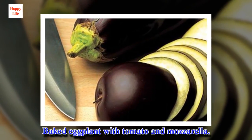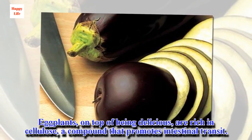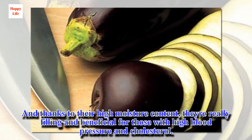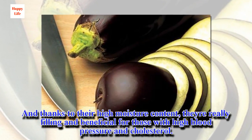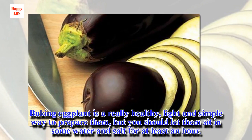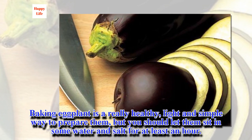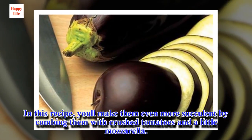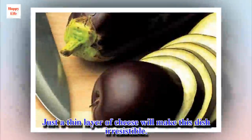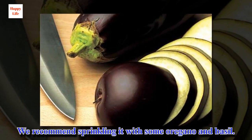Baked eggplant with tomato and mozzarella. Eggplants, on top of being delicious, are rich in cellulose, a compound that promotes intestinal transit. And thanks to their high moisture content, they're really filling and beneficial for those with high blood pressure and cholesterol. Baking eggplant is a really healthy, light and simple way to prepare them, but you should let them sit in some water and salt for at least an hour. In this recipe, you'll make them even more succulent by combining them with crushed tomatoes and a little mozzarella. Just a thin layer of cheese will make this dish irresistible. We recommend sprinkling it with some oregano and basil.